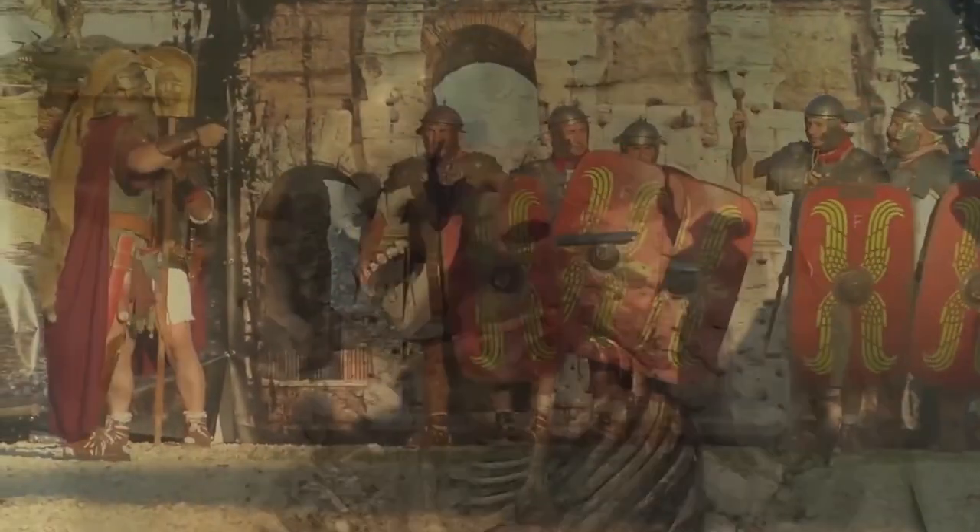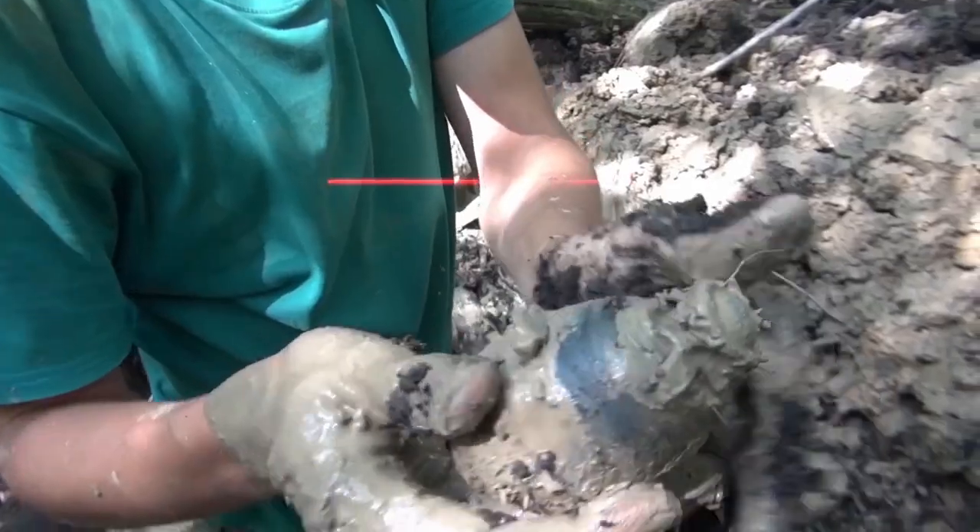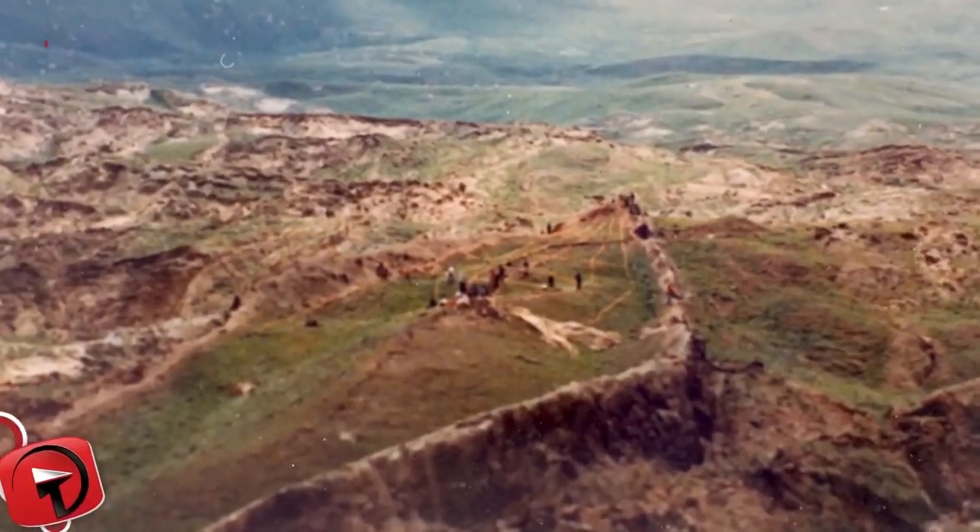From the possible location of Noah's Ark to a Roman baby disposal that proves the Romans were actual savages, plus the origin of apples, here are 10 amazing archaeological discoveries.